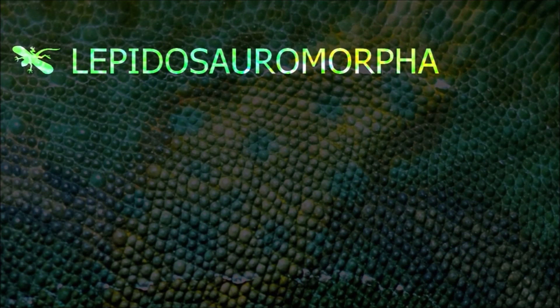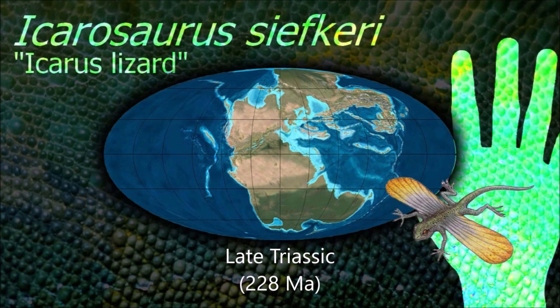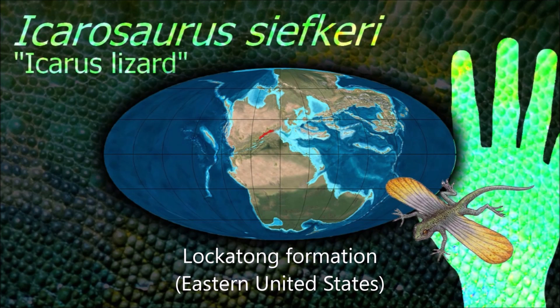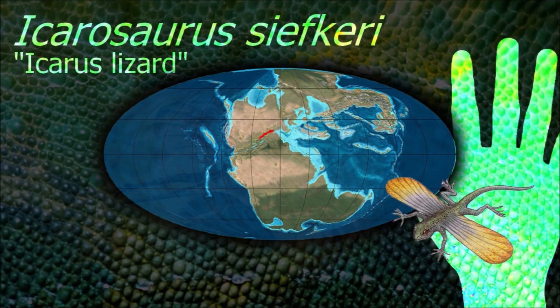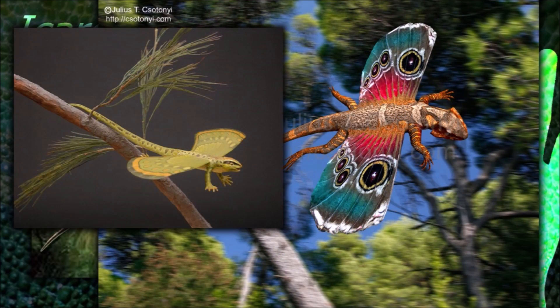Like its relative Kuchenosaurus, Icarosaurus was able to glide short distances using wings consisting of highly elongated ribs covered with skin, with the upper surface convex and the lower surface concave, thus creating a simple airfoil structure well suited to gliding.